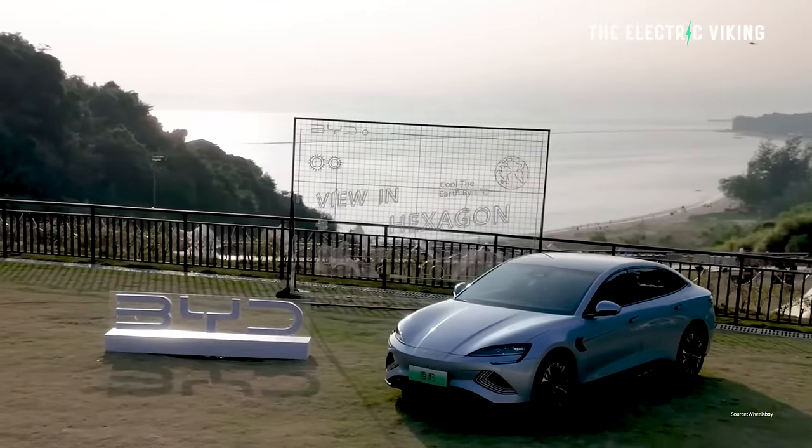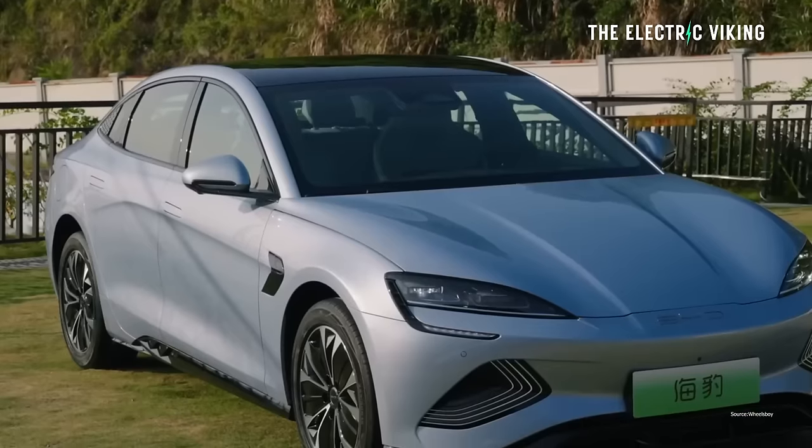Here's what we know about the new Seal so far. Welcome to the channel — I'm Sam Evans, and you're watching The Electric Viking. If you'd like to come to the EV show in Melbourne, I'd love to meet you there. I'll be speaking at around 1 p.m. on Saturday the 23rd of September.